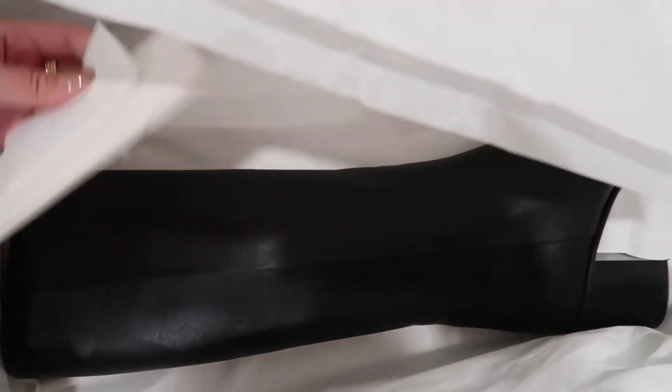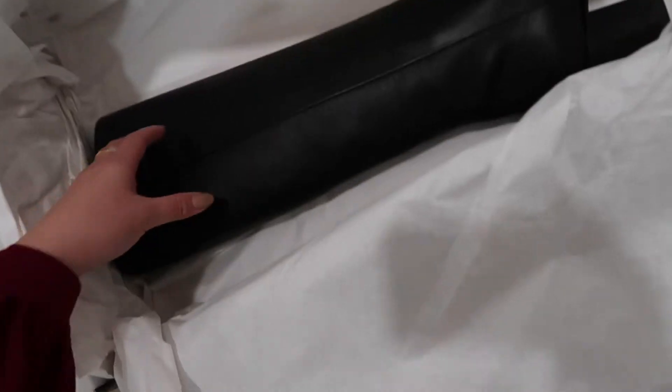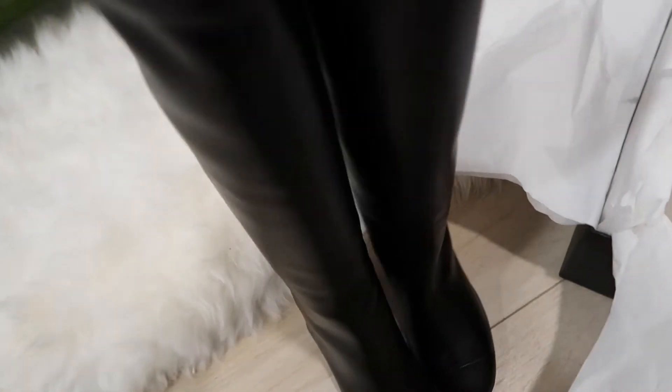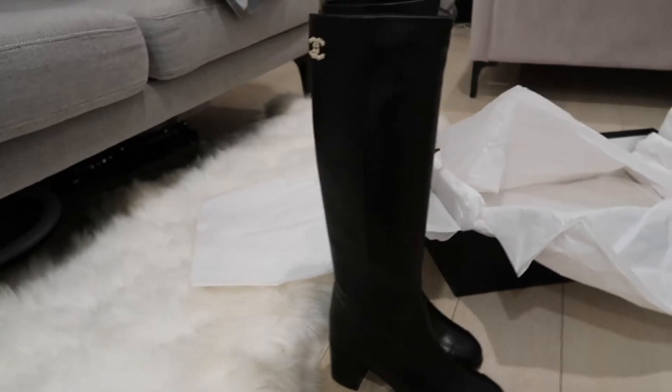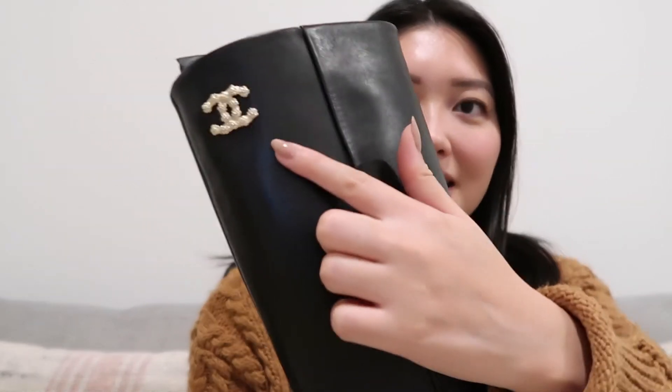I'm going to get this other boot out as well. I will say Bergdorf's definitely doesn't have as pretty of a packaging as like a Chanel boutique would, but I'm pretty sure these boots are out of season now and really hard to find, so I'm pretty lucky to have even gotten them. Look at how gorgeous these shoes are. I am literally obsessed with these boots. And what I love most about this is the little logo and charm on the side of the calf. This is so pretty — like when you're wearing outfits with it and also when you're walking, you just catch a glimpse of this and it's just so pretty and dainty.